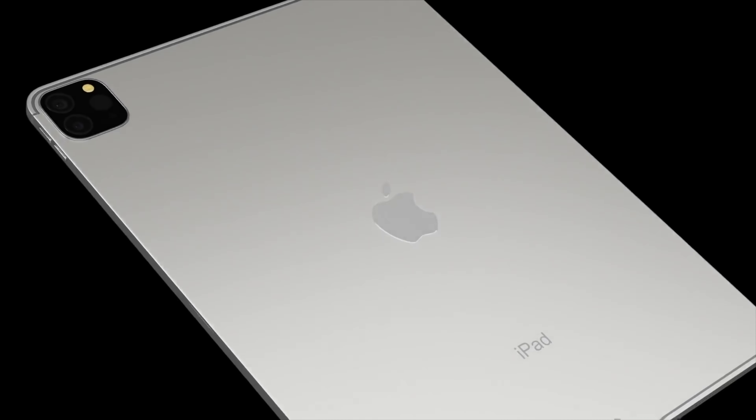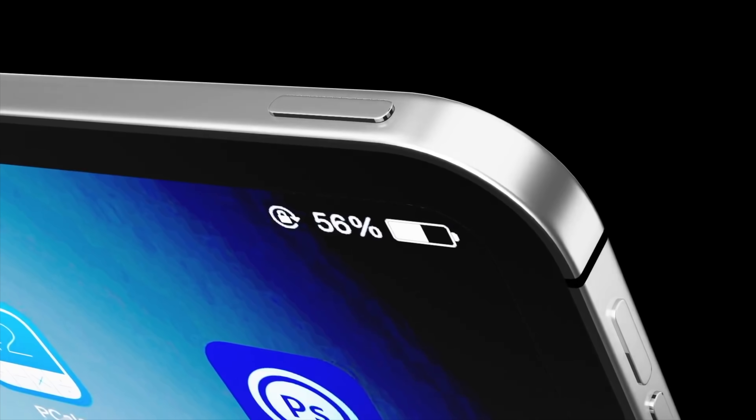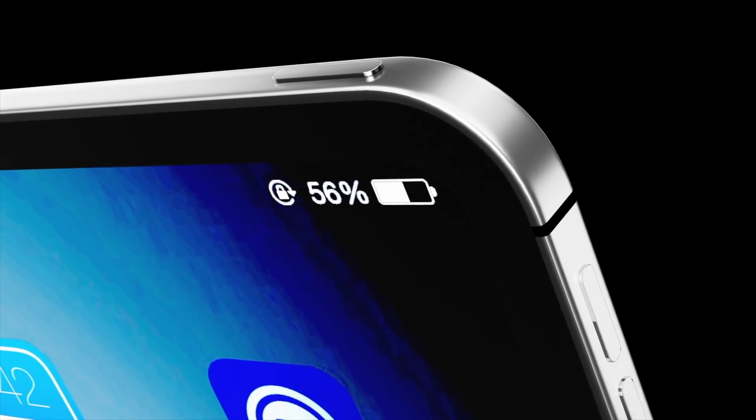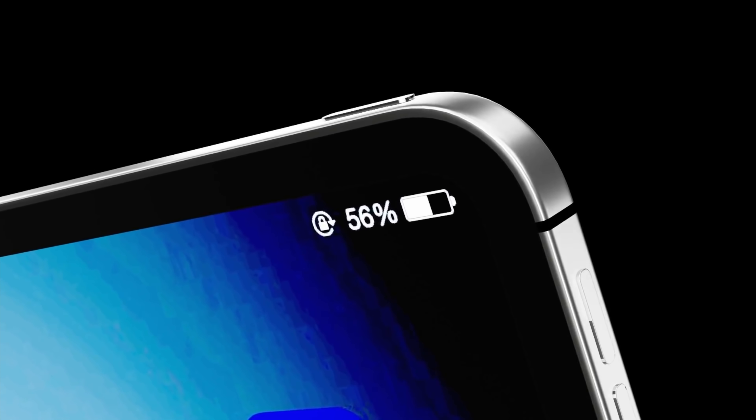A new report has come in with a new hardware upgrade — for the first time in an iPad, the new upgrade is the ability to wirelessly charge the iPad Pro models with a MagSafe charging ability. The report has come in from Mark Gurman, the Apple analyst from Bloomberg, who has claimed that Apple will be adding the iPhone-style MagSafe to the iPad Pro models to charge the devices.